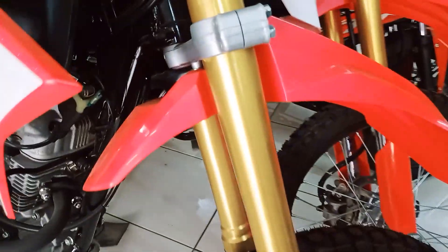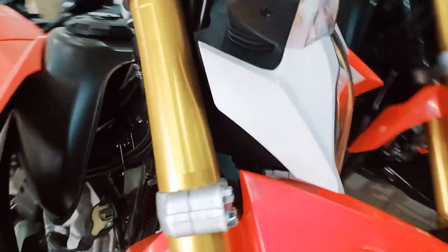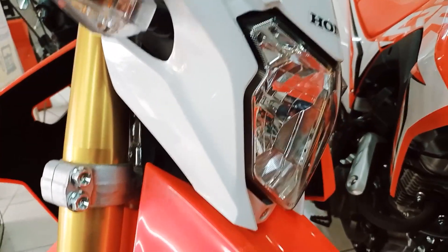Hi guys, welcome back to my channel. For today's episode, we're going to talk about the 2021 CRF150L.